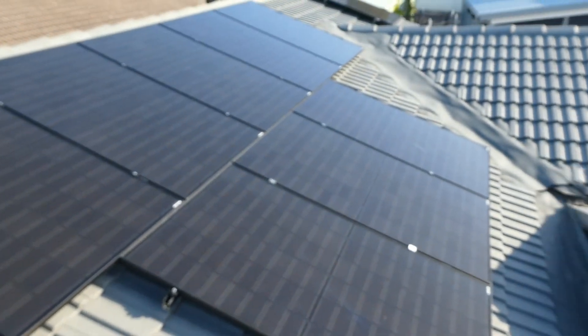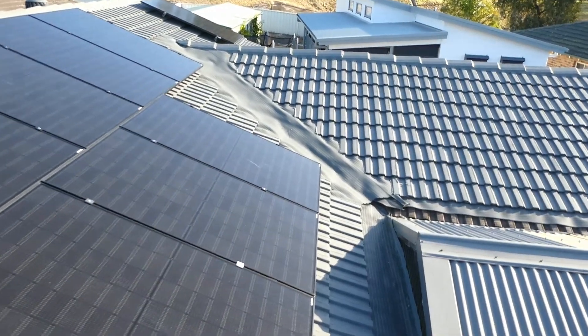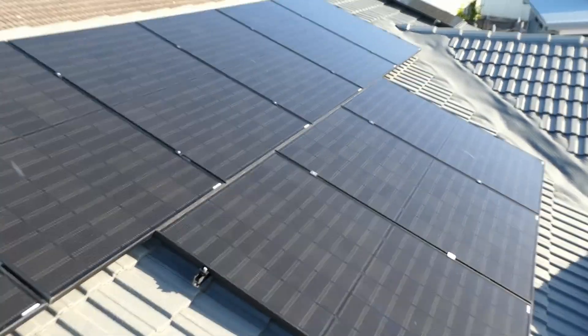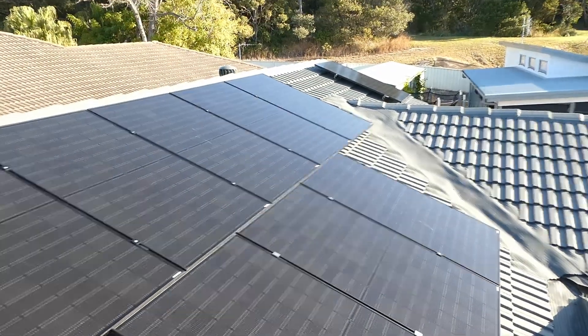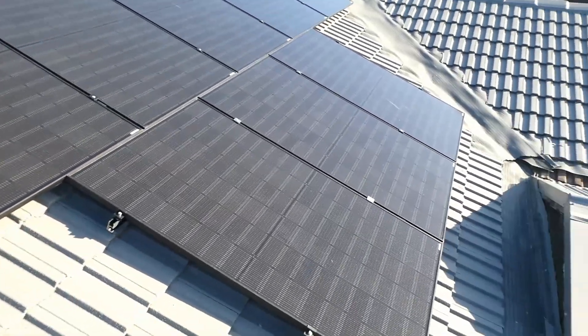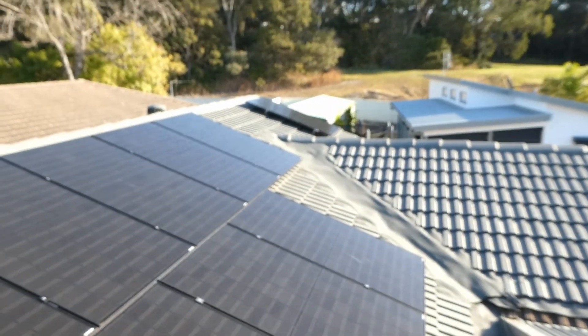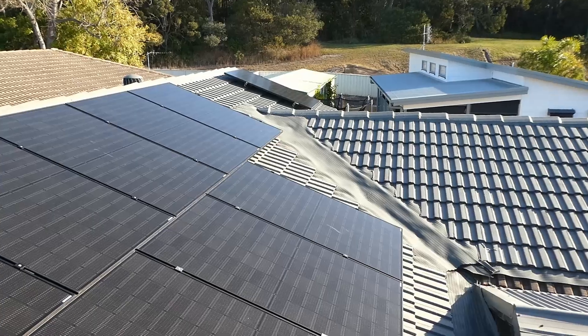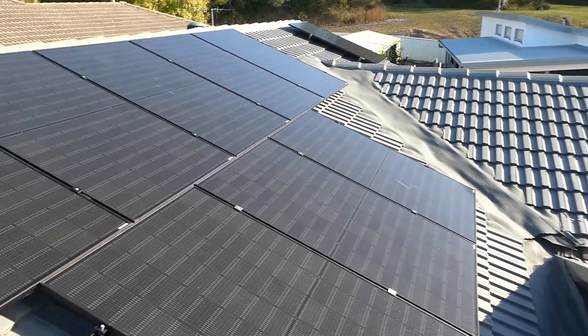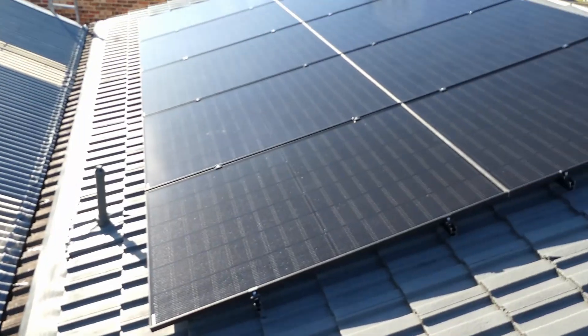I'll just give you a quick rundown on the location of the panels on the roof. Starting on the back roof here — there are three strings of ten panels each, 30 panels in total. We've got nine panels here which is north-facing, and one panel over there which makes up the ten for that string.